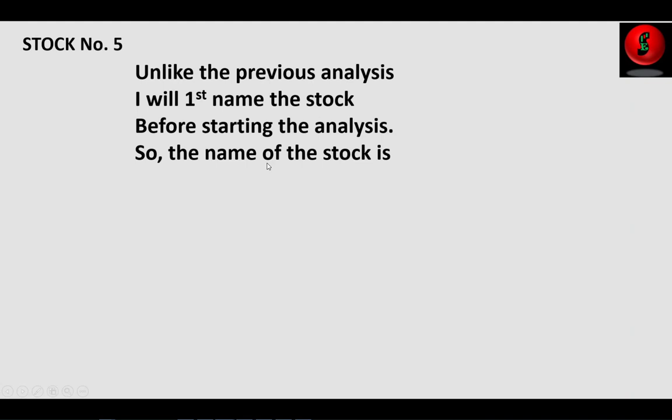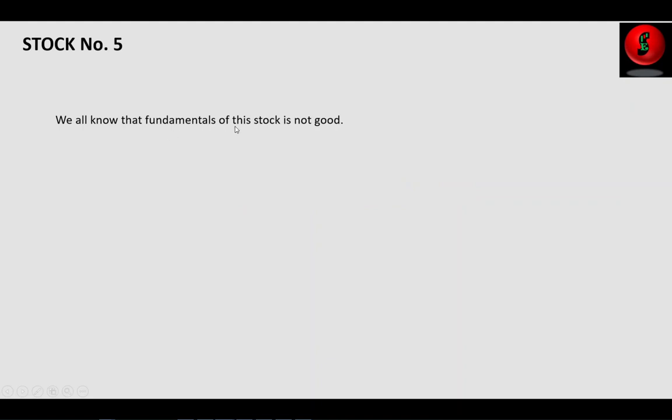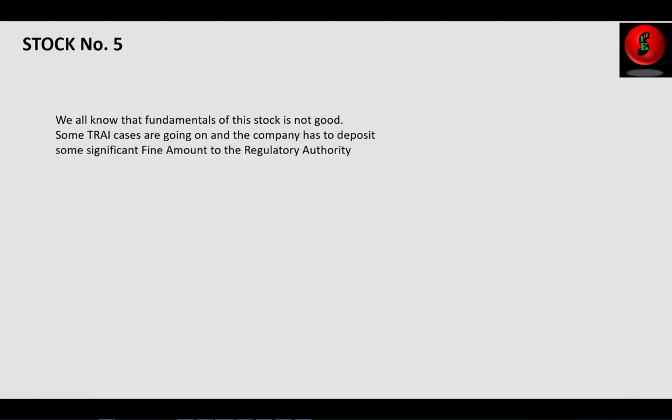Moving to stock number five — unlike the previous stocks, this time I will show the name before the analysis. The stock is Vodafone Idea Limited. You might be wondering: we all know the fundamentals of this stock are not that good. Some legal cases are going on and the company has to deposit a significant amount of fine to the telecom regulatory authority for its sustenance.